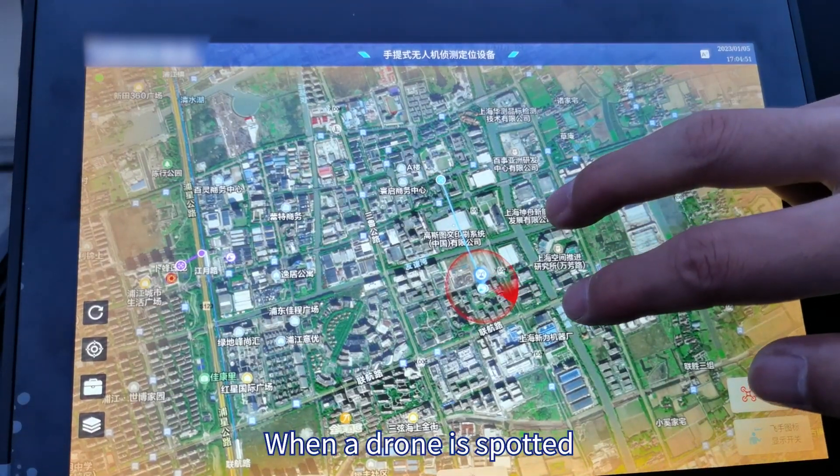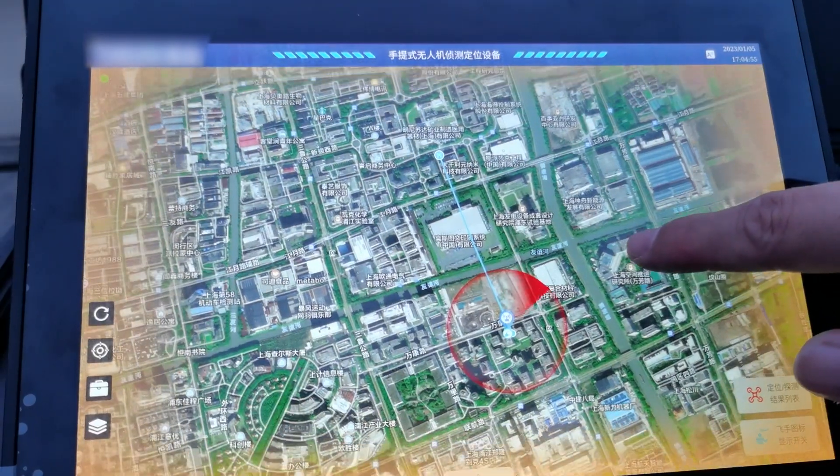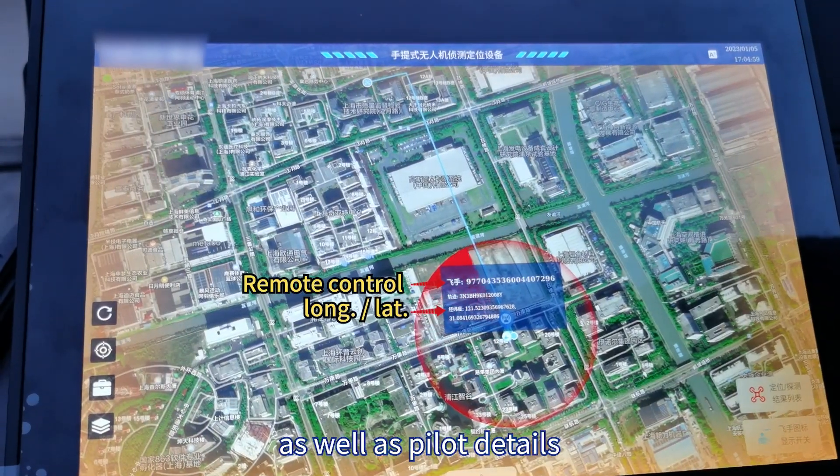When a drone is spotted, a visual and/or audio alarm will be triggered. Touch the result list or the drone logo to view drone details as well as pilot details.